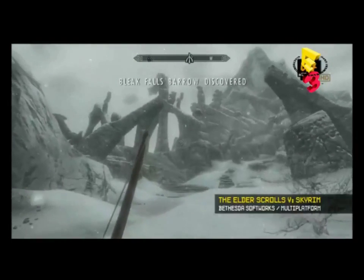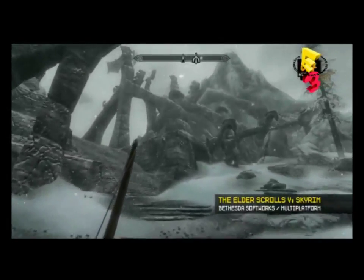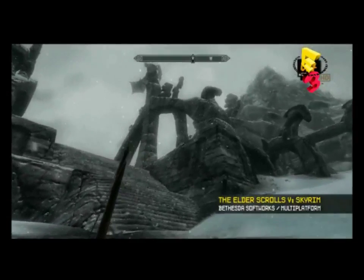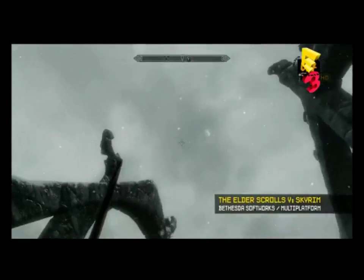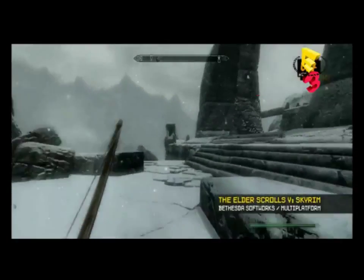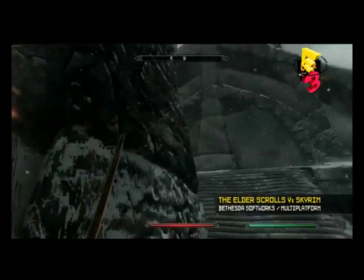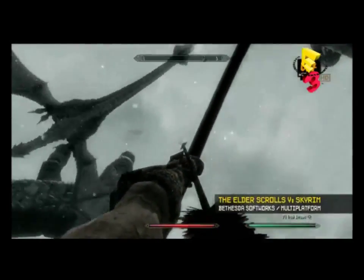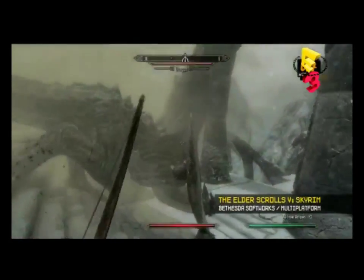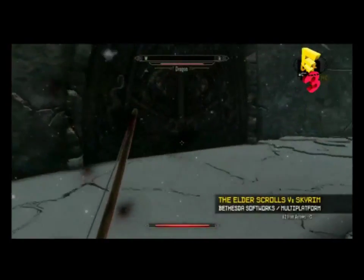This is one of our dungeons, Bleak Falls Barrow — one of our over 150 dungeons in the game. The ancient Nords used to worship dragons, and they're long lost to the Elder Scrolls, but as you know, they're back in this game. These dungeons are all hand-crafted — the whole world is hand-crafted. You're going to see a dragon coming in. They're unscripted — we don't know what they're going to do. They came out way better than we thought they would. We were very conservative initially in our design, and now we use them everywhere. We just let them free roam and let them cause havoc.